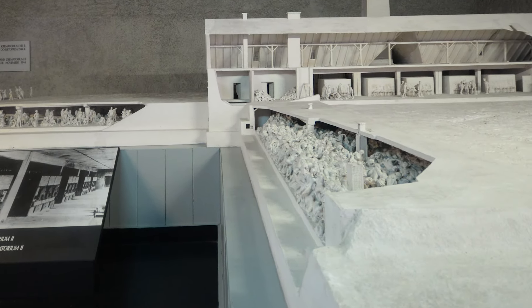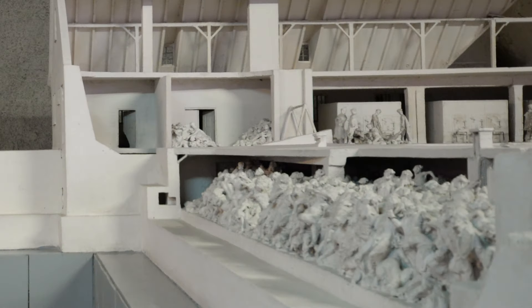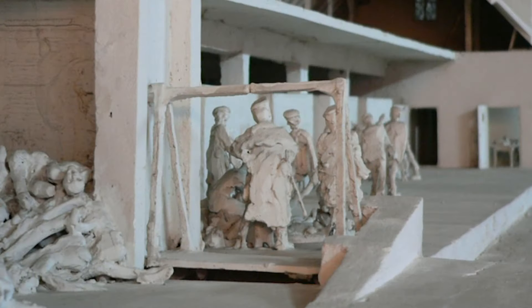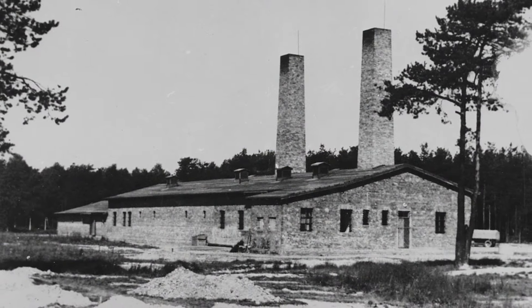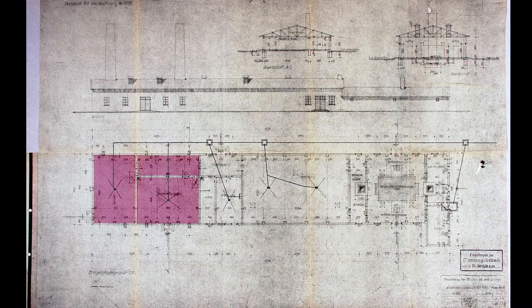The area of each gas chamber was 210 square meters. The bodies were transported to the crematorium located at ground level by elevator. Gas chambers in crematoria 4 and 5 were entirely at ground level and were divided into several smaller rooms. Zyklon B was thrown in through openings in the walls of the building.